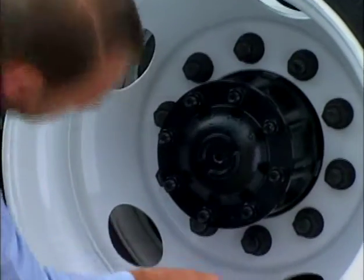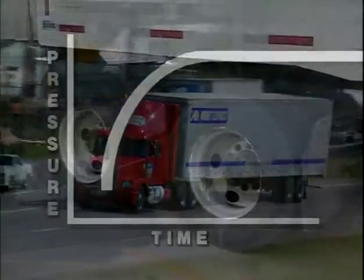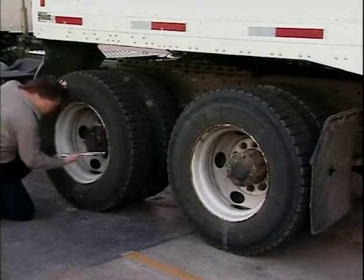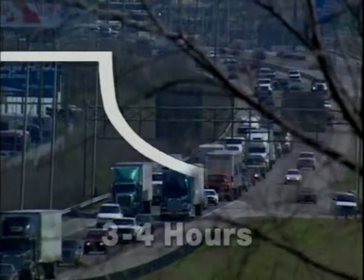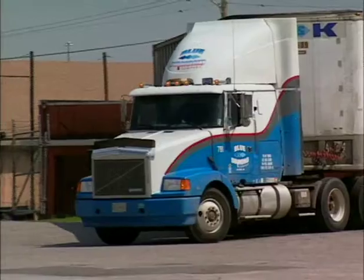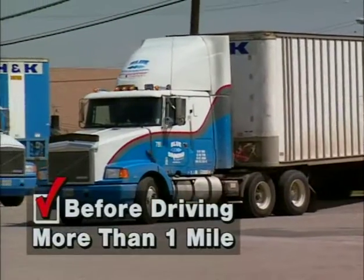First, make sure the tires are cold. Because heat causes tire pressure to increase, never try to check pressure when the tires are hot, and never bleed air from a hot tire. Coming off the road, tires need at least three to four hours of cool down for accurate readings. If the vehicle has been parked overnight, make sure you check pressures before it is driven more than a mile.